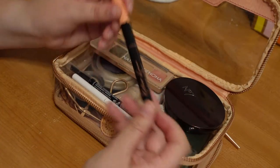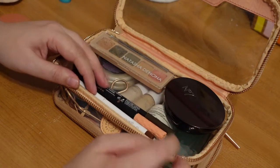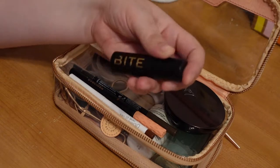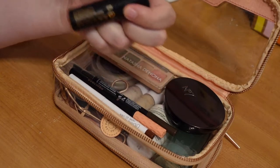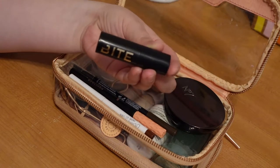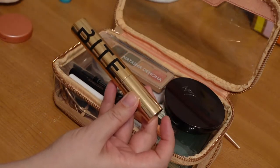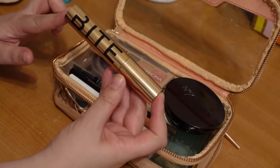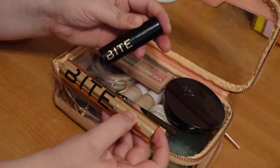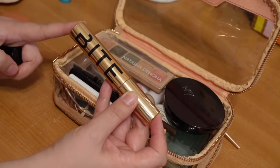I also have my regular eyeliner, the Benefit Roller Liner — that's my liquid liner. And I've been using this little mini of the Bite Upswing Mascara, but it's almost out — it's kind of flaky and dry. So I'm going to go ahead and bring the full-size Bite mascara for my trip instead, since I'm a little worried the mini is going to run out.